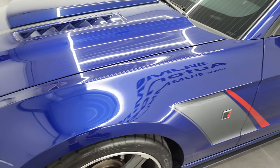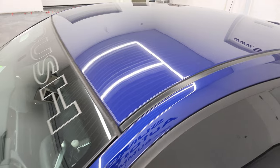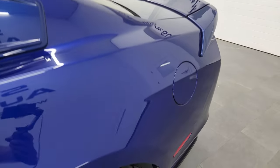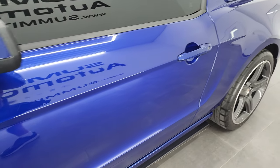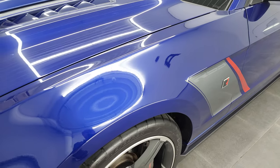Deep Impact Blue is the color, and I shoot all my videos in 4K, so if you have HD capabilities on your computer, tablet, smartphone, or television, I highly recommend turning them on right now because it is your best way to check out the quality, condition, options, and cleanliness of the car before seeing it in person.